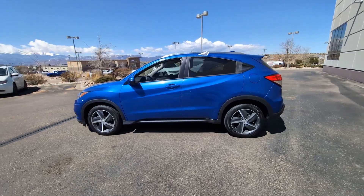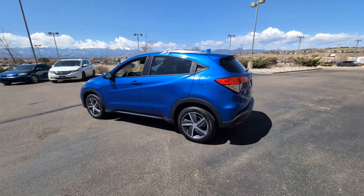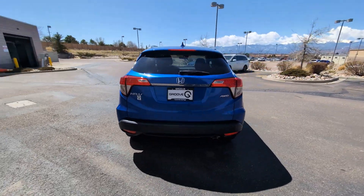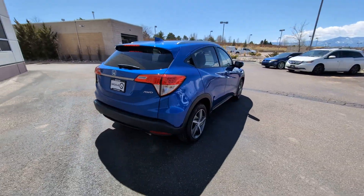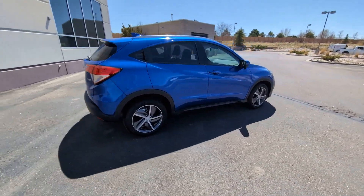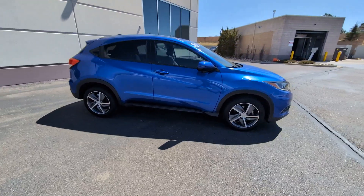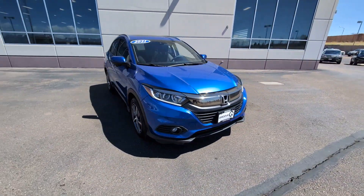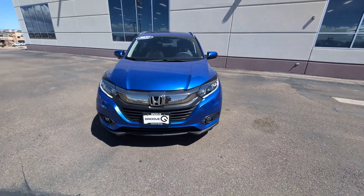Hop into the 2021 Honda HR-V. This vehicle is an outstanding buy with fewer than 30,000 miles on the odometer. Check out this HR-V — it's the small SUV that packs clever cargo solutions, agile handling, advanced safety technology, and impressive fuel efficiency, all wrapped up in fresh, bold style.